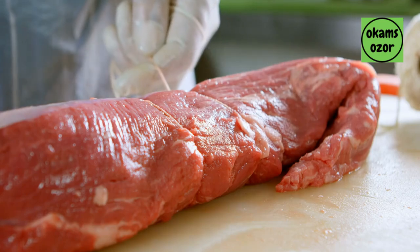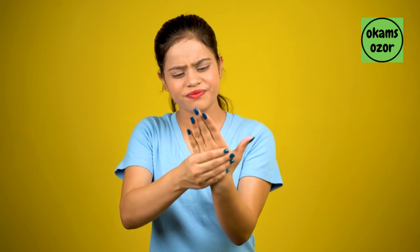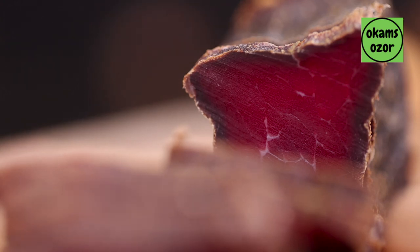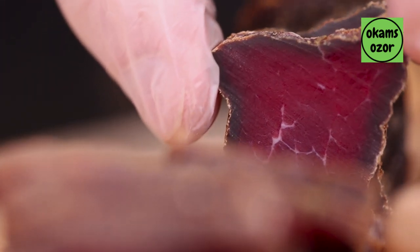1. Red meat. According to some research, eating a lot of red meat may raise your risk of getting arthritis or make it worse if you already have it. Red meat includes purines, which can be converted into uric acid and may aggravate gout, an arthritic condition.